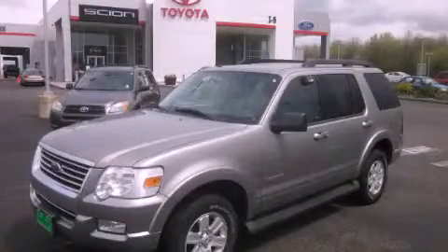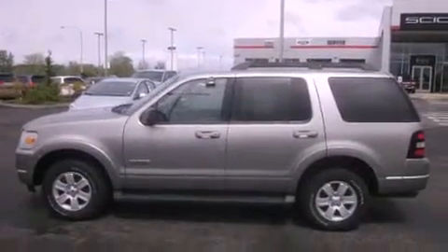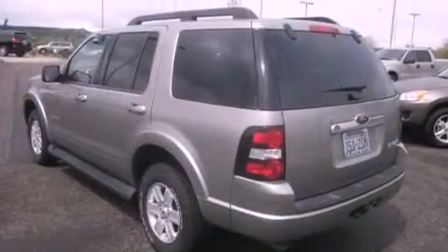This is a 2008 Ford Explorer, a big SUV for big fun. It features a 4.0-liter six-cylinder engine and a five-speed automatic transmission.